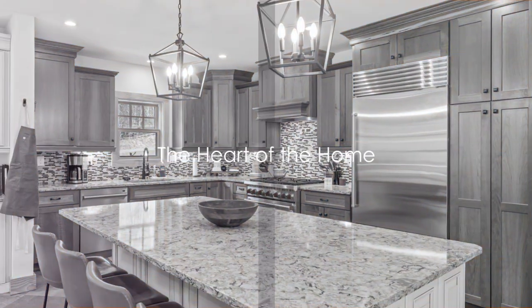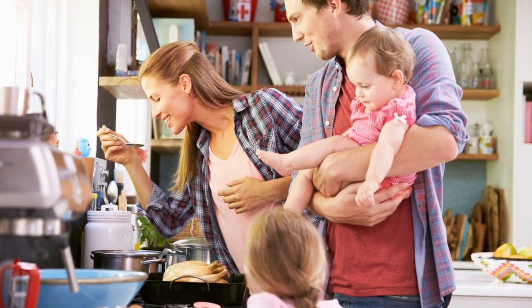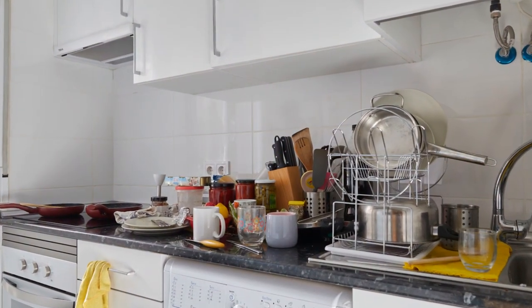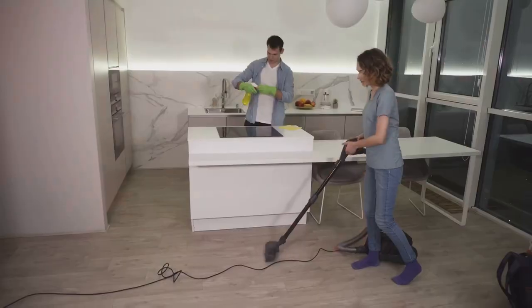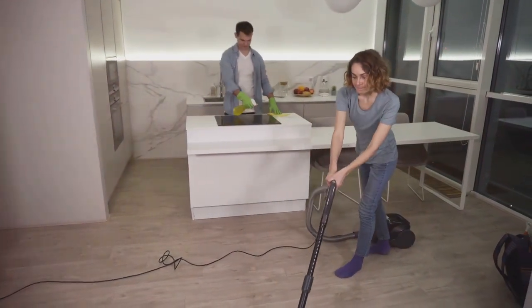Next, tackle the kitchen, the heart of your home. This is where magic happens, where meals are created and memories are made. But to keep the magic alive, it's important to declutter and organize this space. Start by emptying every cabinet and drawer. Yes, it may look like a culinary hurricane just swept through, but bear with me.